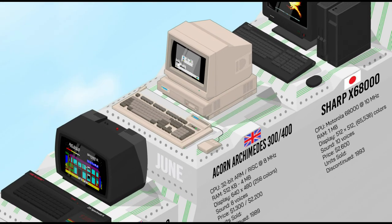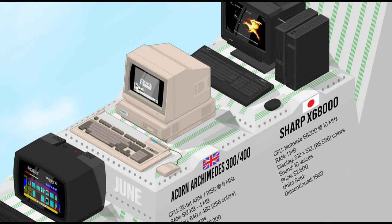The Acorn Archimedes marked a significant advance in British computing technology. Powered by the 32-bit ARM architecture, it offered impressive processing power for its time, making it a pioneer in RISC-based computing. It had a powerful graphical user interface and real multitasking capabilities making use of its high resolution, 256 colors, and 8 sound channels. The Archimedes was used for education, business, and gaming.